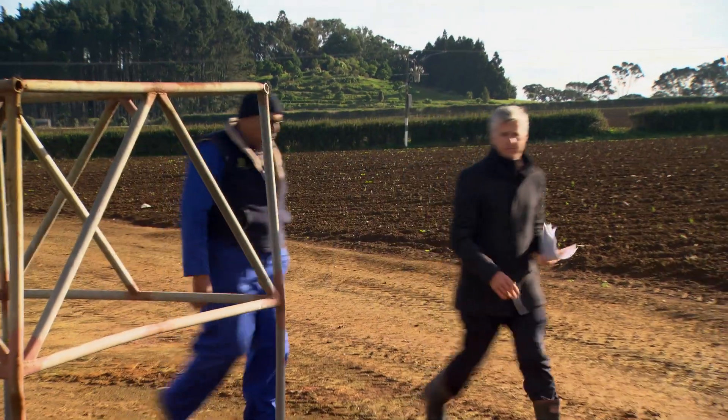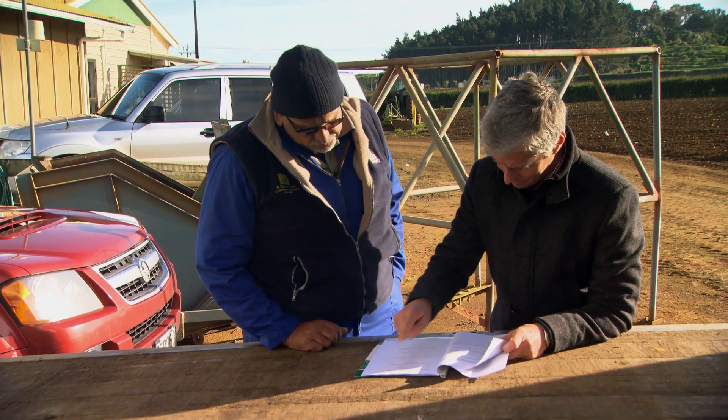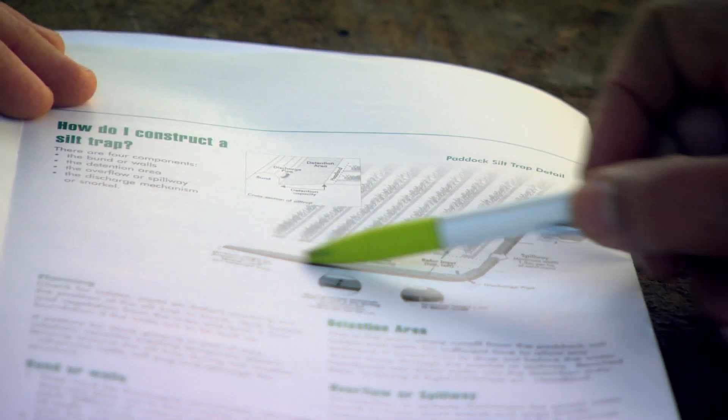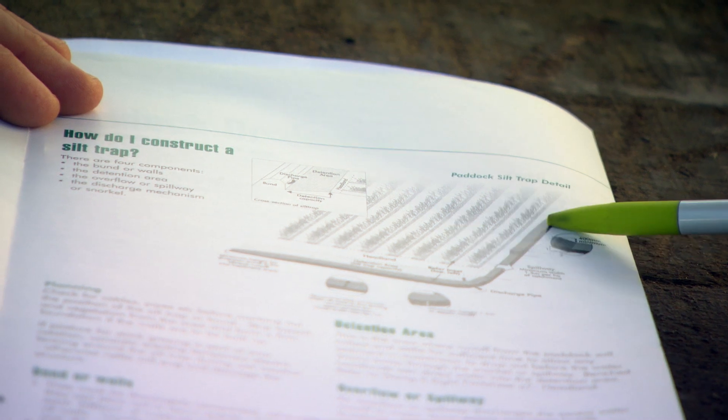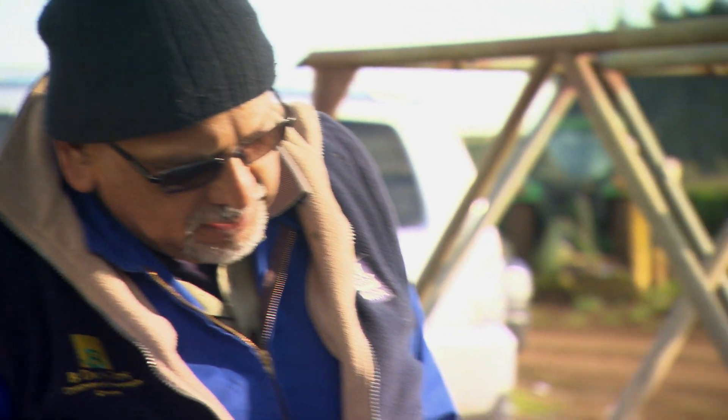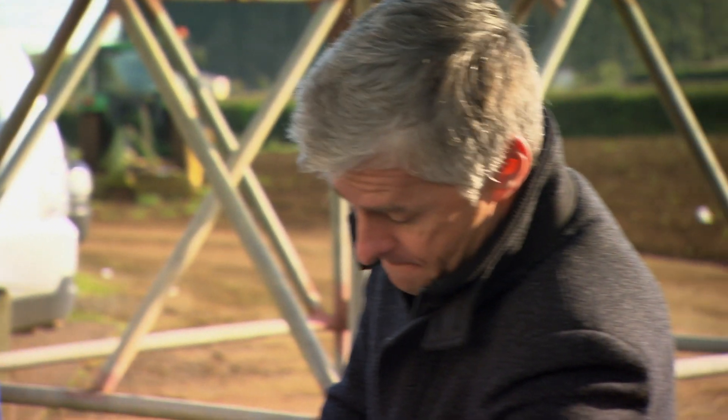This is the stuff that you want to look at here — the whole paddock assessment. What we've done over the years is bunding on the headlands, silt traps, and wheel track ripping. That minimises — not totally eliminates — soil erosion. In the wintertime we put cover crops in, and that holds the soil in place.